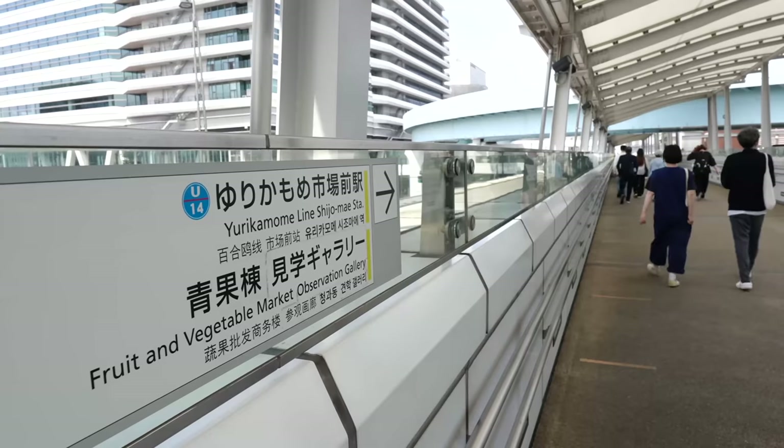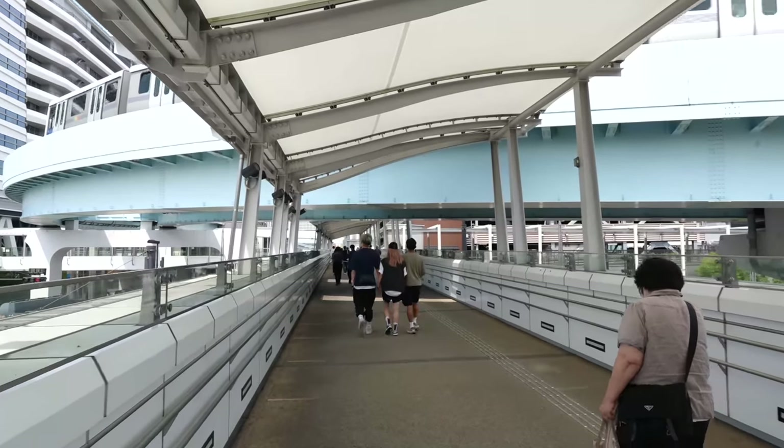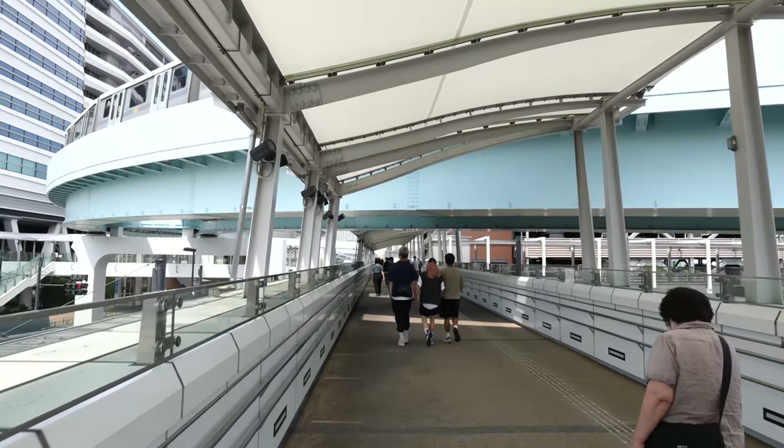If you love learning about Japan's history, this is a really interesting place to visit. And now let's go to the last building — the fruits and vegetable observatory gallery.